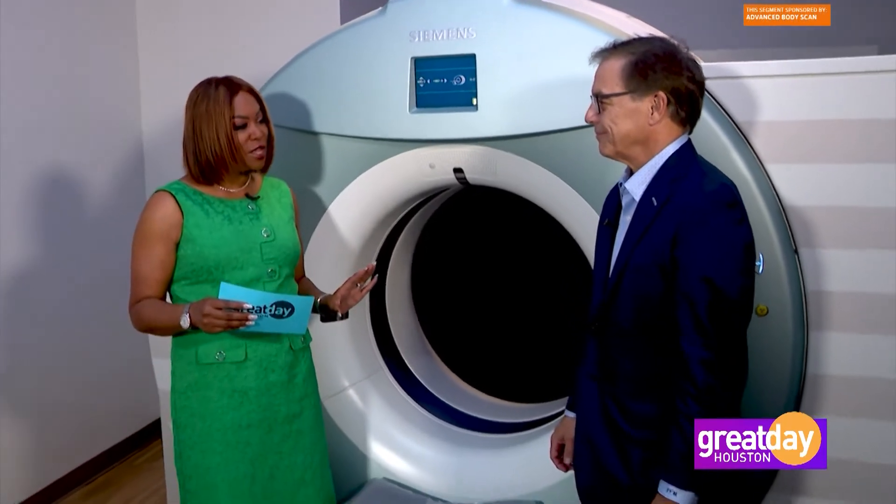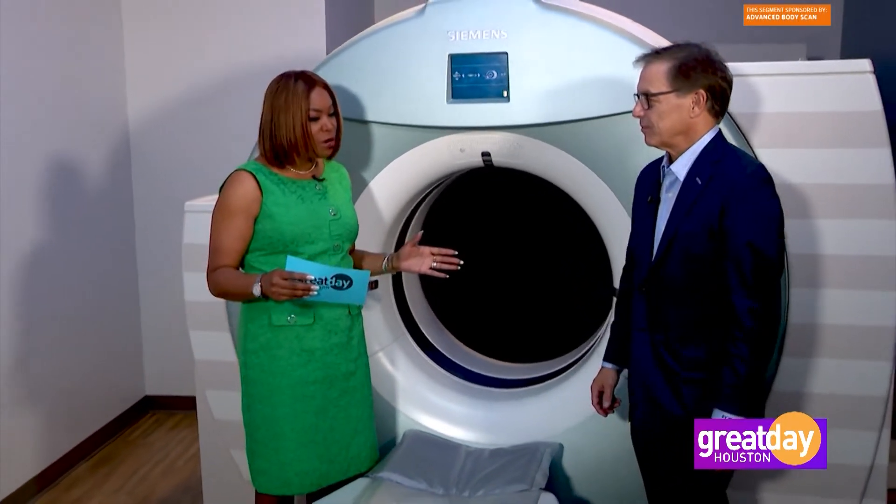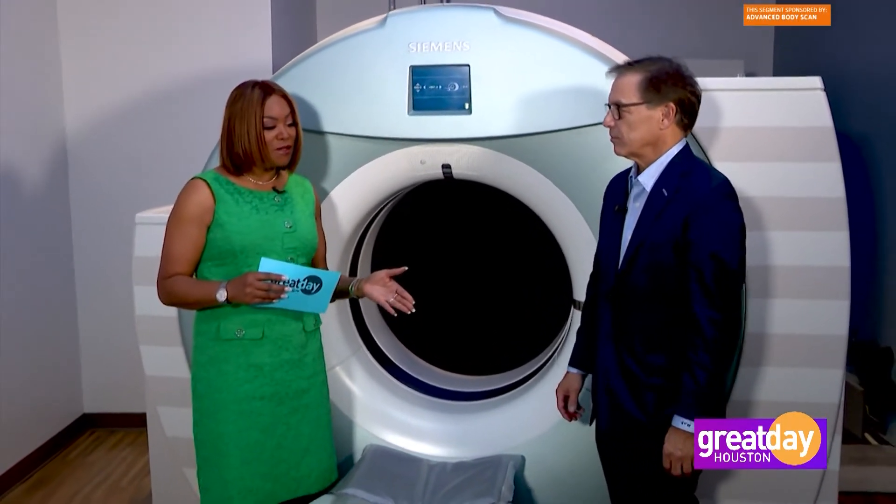That can help us detect things much sooner, which, as we know, the earlier you do that, the better the outcome. Certainly, we're proud to announce that we have partnered with the Galleri Blood Test.